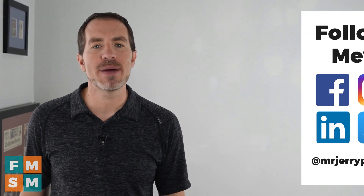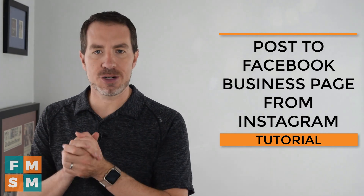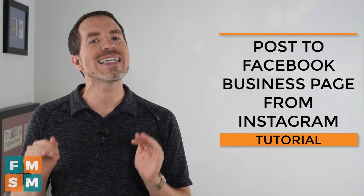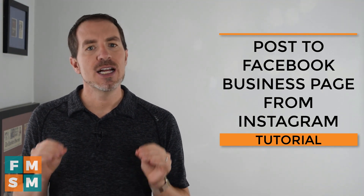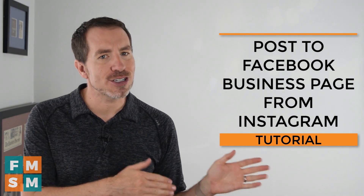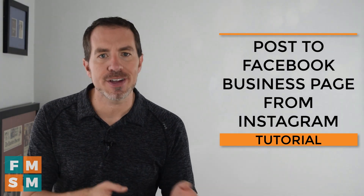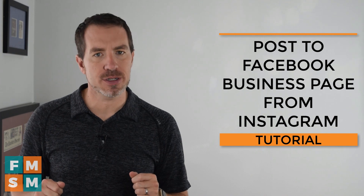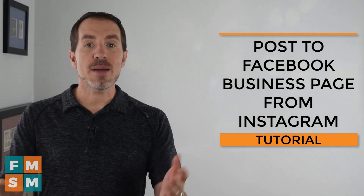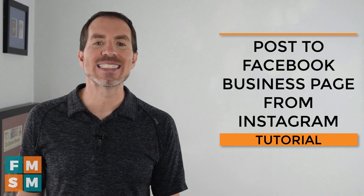My name is Jerry Potter, and today we're talking about saving time by posting to your Facebook business page from Instagram. First of all, posting natively on each platform really is the best possible practice. Just because you put something on Instagram doesn't mean it's good content for Facebook. When you're posting on Instagram, before you just automatically share to Facebook, really think: how is this going to look on Facebook? Is this going to be a good piece of Facebook content? And if the answer is no, then just don't bother. Sometimes it's great though — let me show you exactly how to share to your Facebook business page from Instagram.